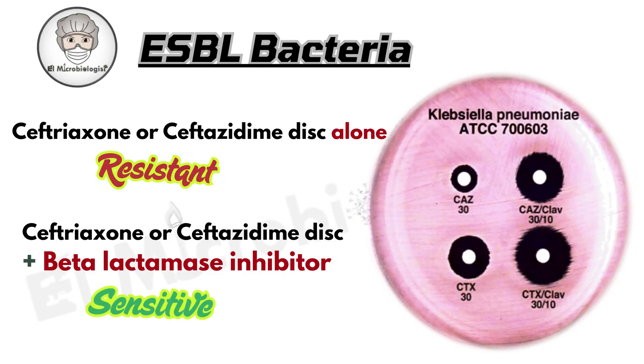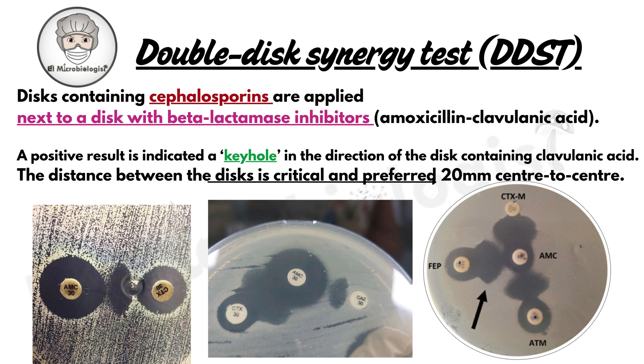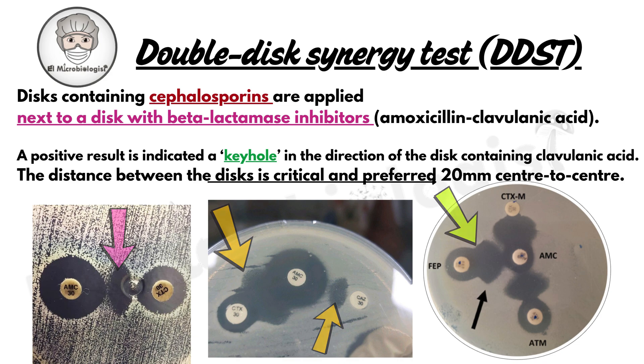How do you actually spot these ESBL producers in the lab? One classic technique is the double-disc synergy test. Place discs of cephalosporins next to a disc loaded with clavulanic acid. If the zone of inhibition expands or you see a keyhole effect toward the inhibitor disc, that means ESBL activity. The discs are usually set 20 millimeters apart, but that might change based on resistance levels.